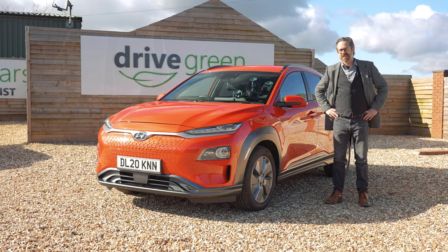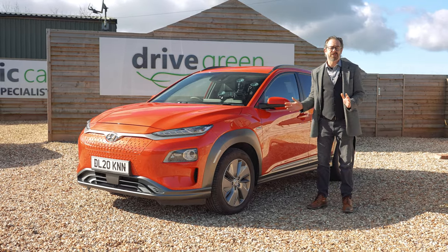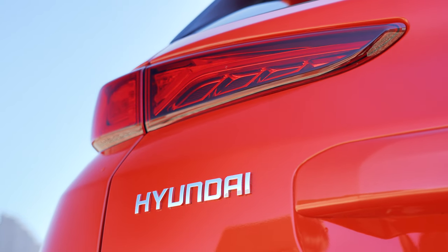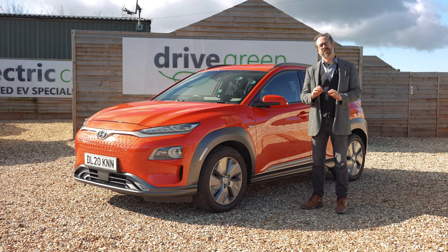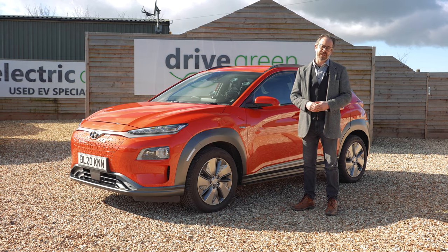Hi, I'm Richard from Drive Green and today we're going to be spending some time with the electric Hyundai Kona. The Kona deserves to be one of the most popular electric cars on the market and today I'm going to share some of my experience with this great car to help you decide whether it might be the right EV for you.